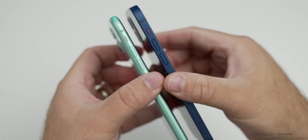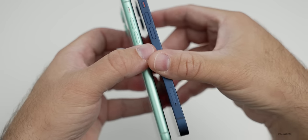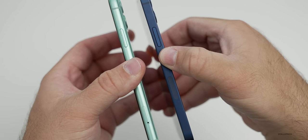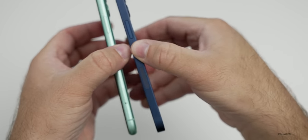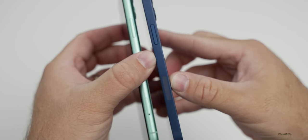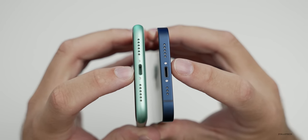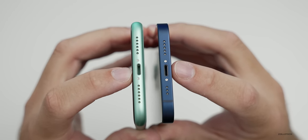Looking around the outside edge of both phones, they're very similar but with some slight differences. On the left-hand side, both have volume buttons and a silent switch, but the iPhone 12 has its SIM card slot there. At the top, the iPhone 12 has an antenna line. On the right-hand side, the iPhone 11 has the SIM card tray, while in the United States the iPhone 12 has a millimeter wave antenna for 5G. On the bottom, the iPhone 11's lightning port is slightly off-center, while the iPhone 12 is symmetrical, though its speaker and microphone grills are asymmetric.